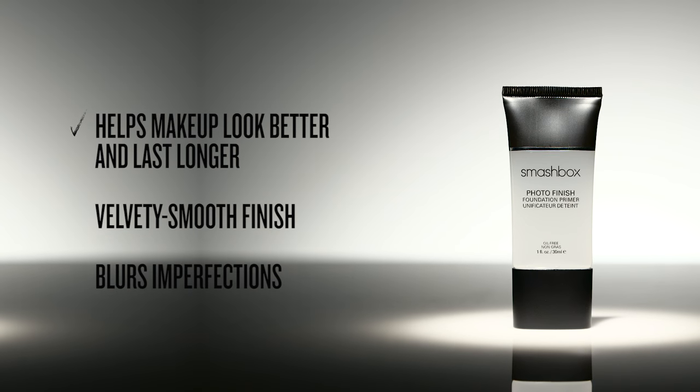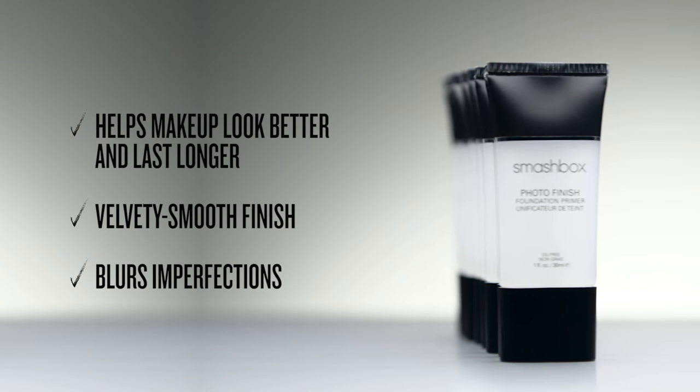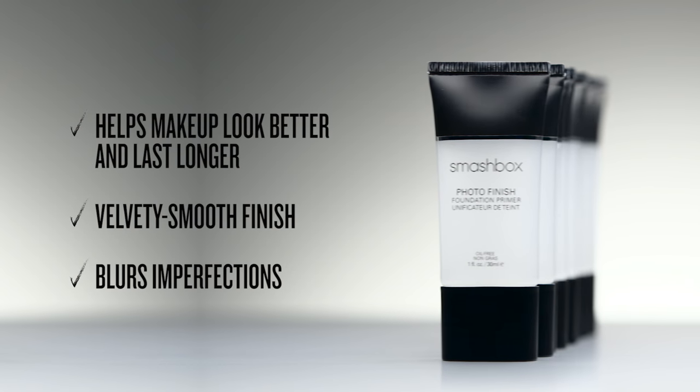We developed primer to help makeup look better and last longer on set. It smooths skin and blurs flaws — we like to call it the original blur.